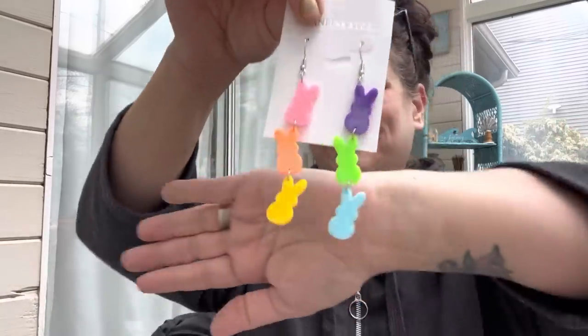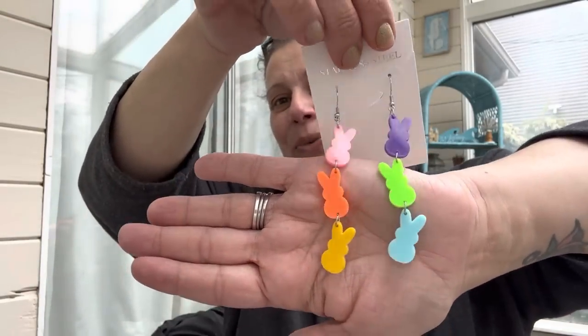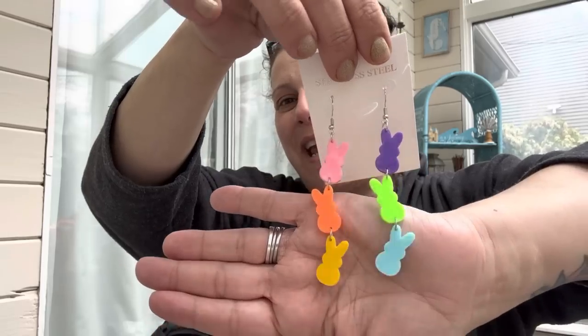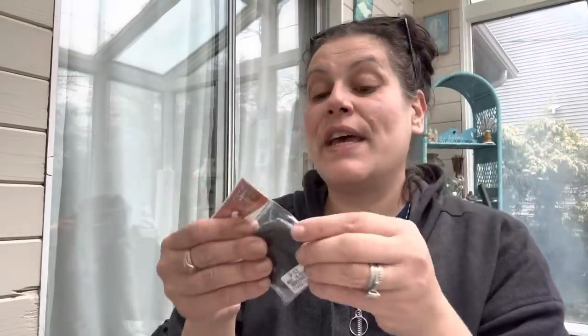Speaking of earrings - Easter was just a few days ago and I had to rip open all my bags because I wanted these from Temu. I ordered myself these Peeps earrings. They have three hanging down at different angles and each earring is a different color. I wore them on Easter - my dress was purple so it matched. I'll put a picture right here. I love them so much!